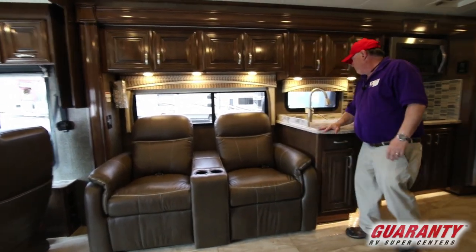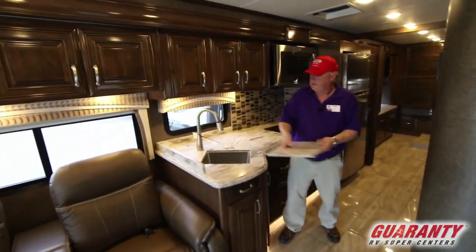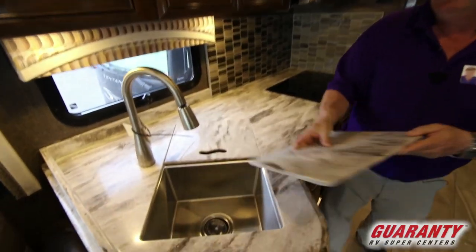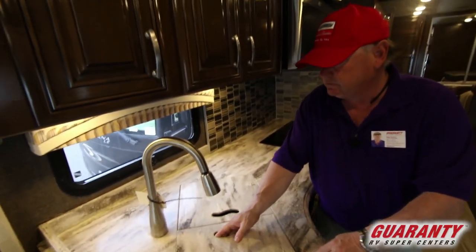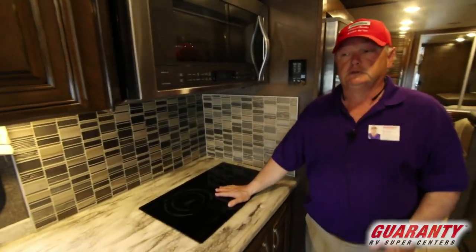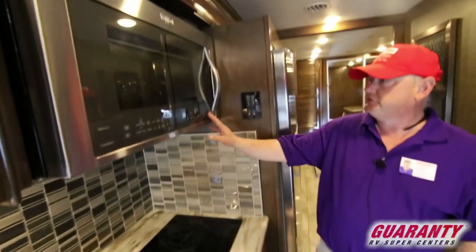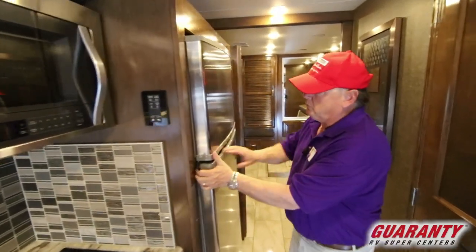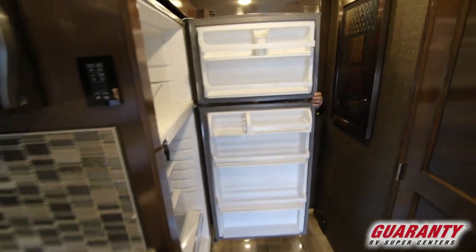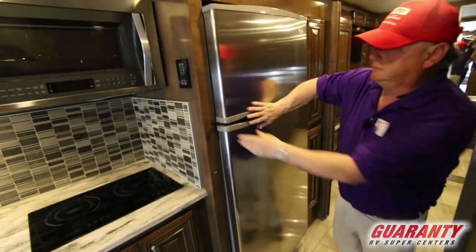Very nice finish. Big countertops with sink covers that act as a cutting board if you flip them over to the dull side — polished side, stainless steel sinks. Two burner true induction cooktop — if a magnet sticks to your pan, they'll work great on these. Convection microwave. Look at the size of this refrigerator freezer — I can get enough food in there for at least a day and a half, maybe two.